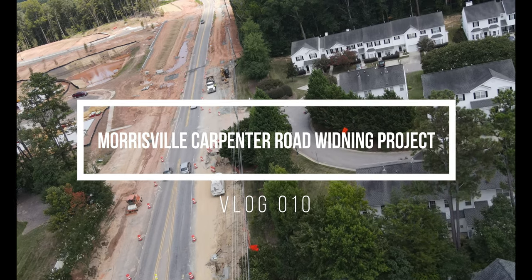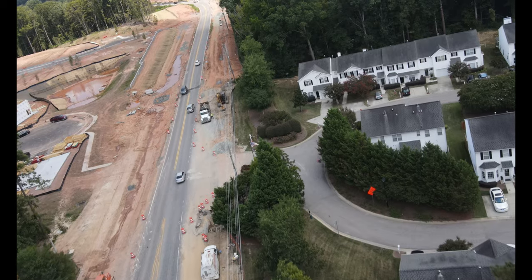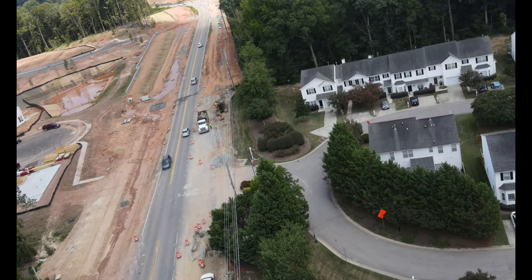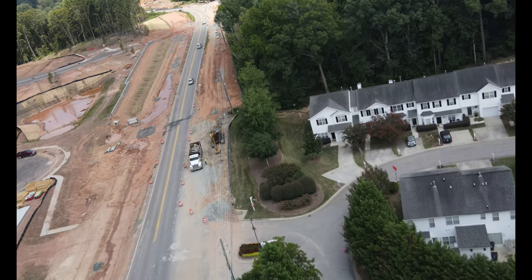Welcome to this week's Morrisville Carpenter Road Widening Project, Video Log 10, where we will showcase the progress that has been achieved since last week. For this week, storm sewers continue to be placed with gas line rerouting.